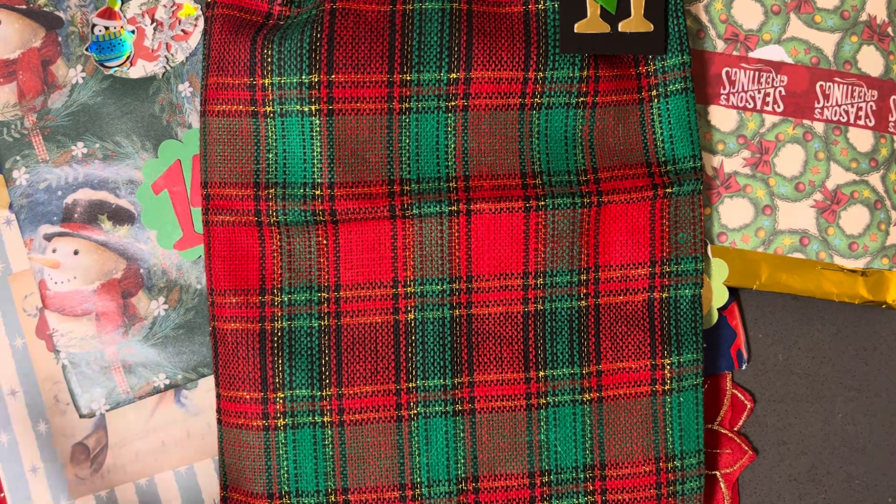Her channel, along with Nancy at Crafty Mama — who was my secret Santa — and Tina at Tina Loves to Craft, who I was secret Santa to, will be listed down below, as well as all of the other participants. I invite you to check out their channels and their unveilings when you're done watching mine.